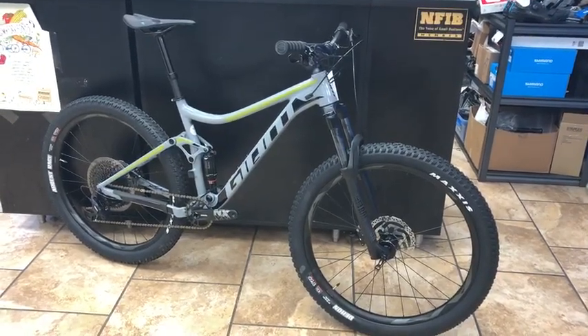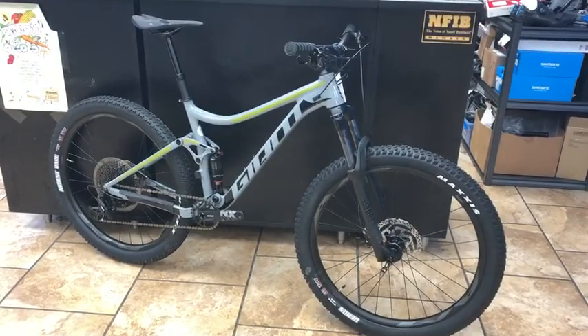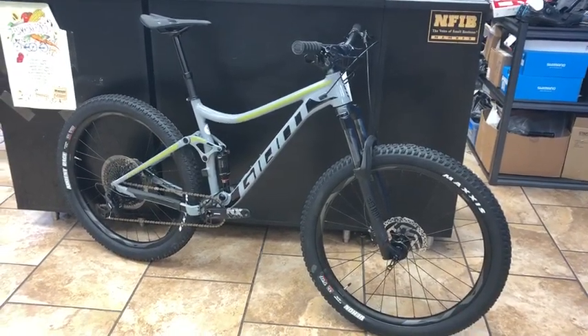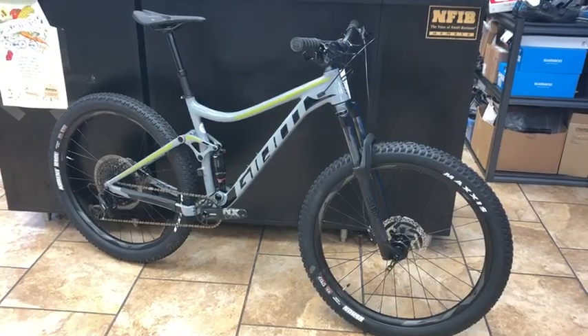Hey everybody, Ross from Middletown Cycling, your favorite bicycle salesman, and we are going to check out the Stance 27.21 2020. Like most of the Stance models, it's gone through some pretty significant upgrades.